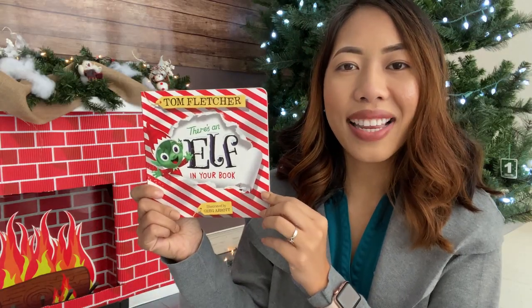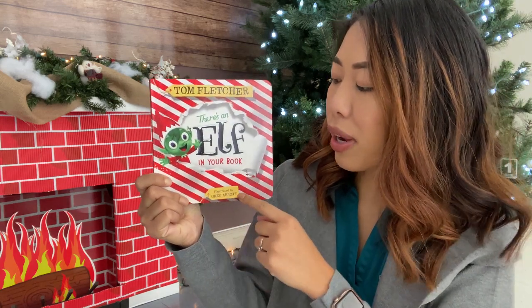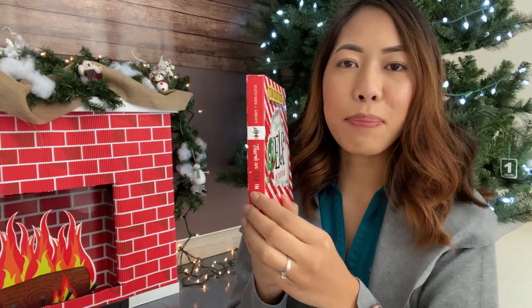Hello friends and welcome back to Storytime. My name is Teacher Linda and today we're going to be reading There's an Elf in Your Book, written by Tom Fletcher and illustrated by Greg Abbott. Here we have the front cover of the book, the spine, and the back of the book. Let's get reading.